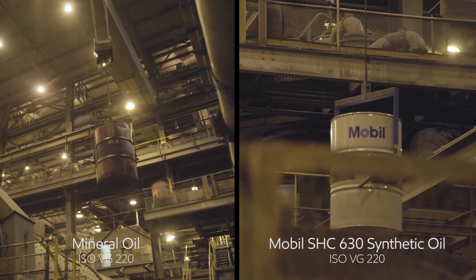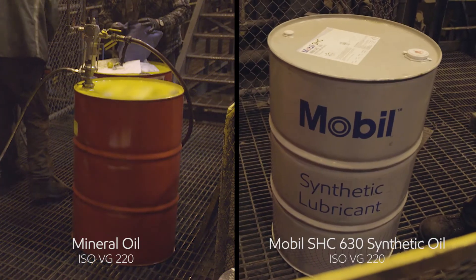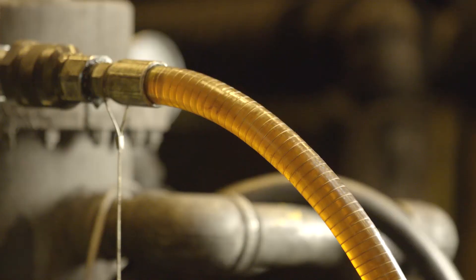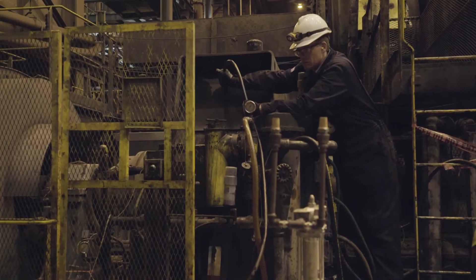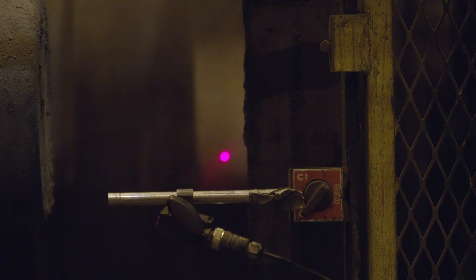The two lubricants we're testing are a competitive mineral EP gear oil ISO VG 220 against the Mobil SHC 630, which is a synthetic ISO VG gear and bearing oil. A field demonstration like this would normally take one to two months, but we've been able to streamline that through the MobileServe offer down to one to two days.